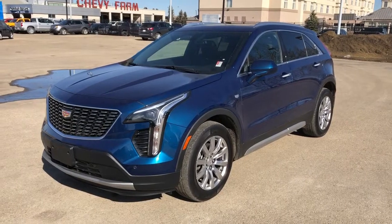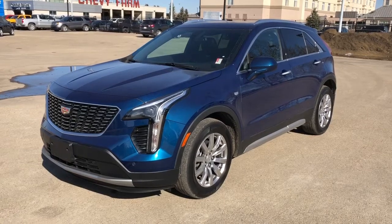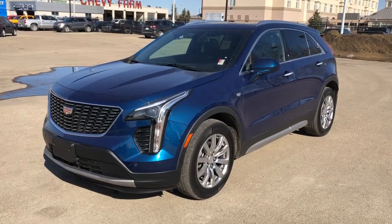Thank you for joining me for this video walk-around of our 2019 Cadillac XT4. Please subscribe to our YouTube channel for more daily videos. And we hope to see you in at Westgate Chevrolet sometime very soon. Thank you.